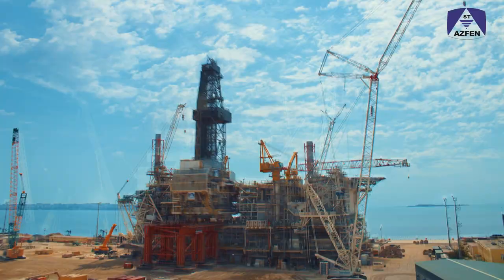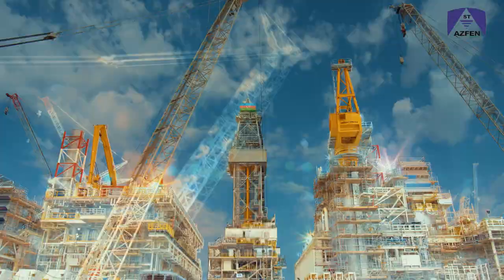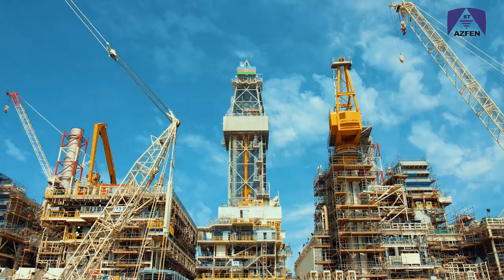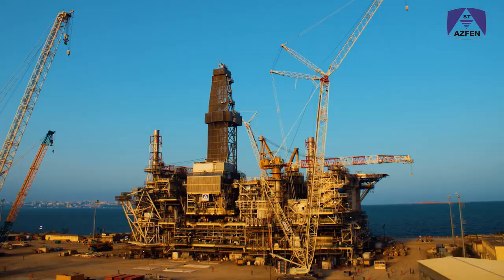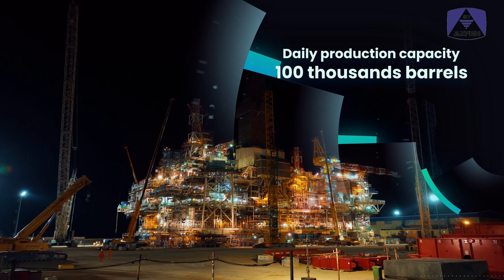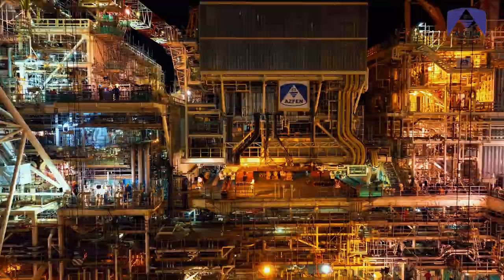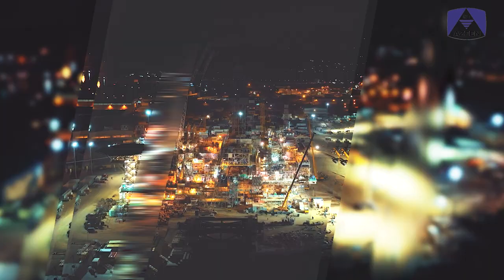The project has a record of about 50 million man-hours without LTI. The sail away of platform topsides is expected from Aspen JV's fabrication yard in 2023. The weight of the structure is about 20,000 tons. The new offshore platform and facilities are designed to process up to 100,000 barrels of oil per day, and the project is expected to produce up to 300 million barrels over its lifetime.